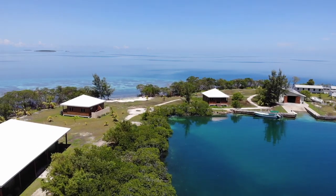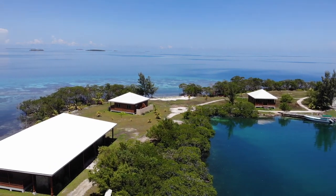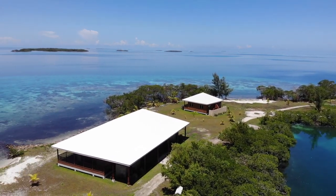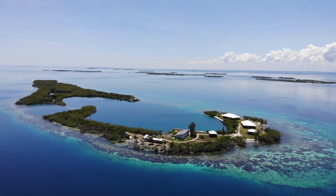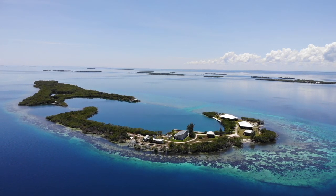We made it out here guys. We're at Saddle Key. The island itself has two larger units that are 2,400 square feet and two smaller units on the east side over here. Obviously it's called Saddle Key because it's shaped like a saddle. We're about 16 miles from Placentia and we're gonna take a walk around right now and show you guys what the island looks like.